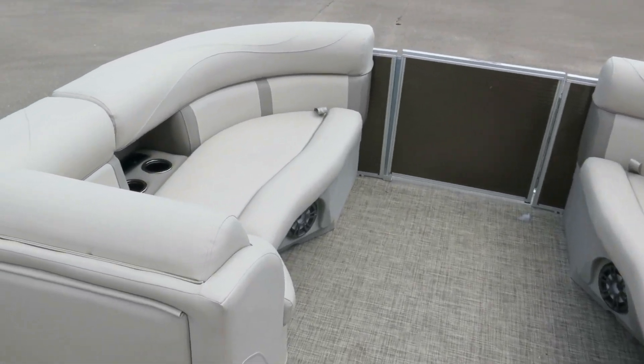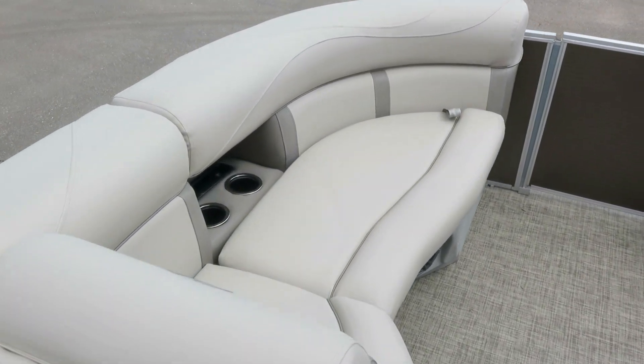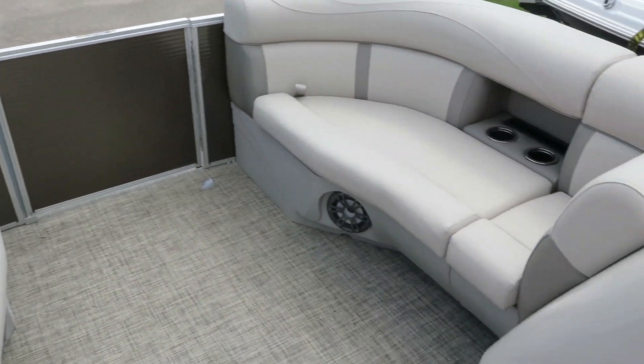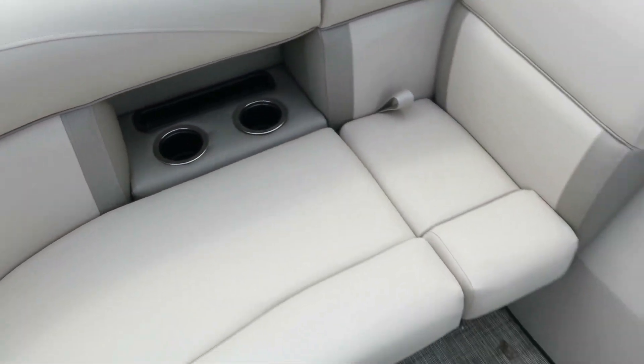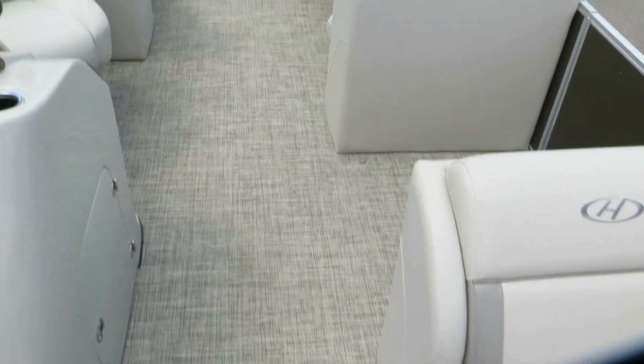This is our center walk-through model. As you can see, you have two nice loungers here in front, you have recessed cup holders which stay out of the way, also easy to reach for your beverage of choice.